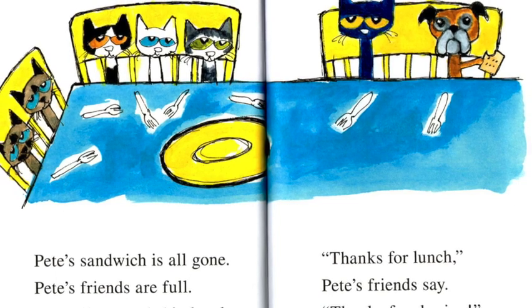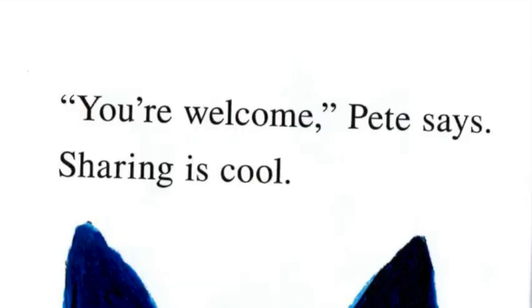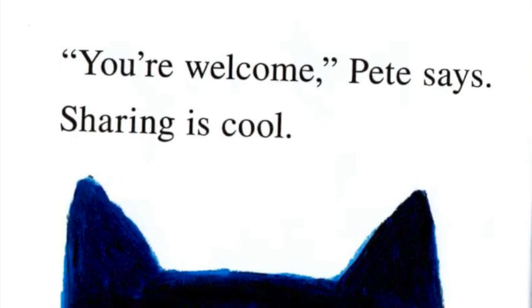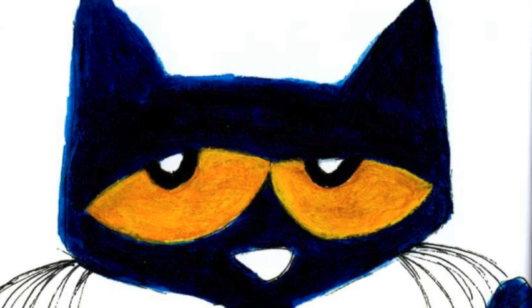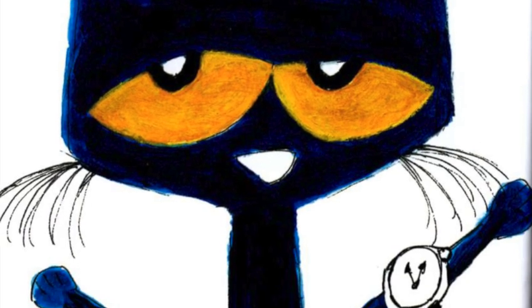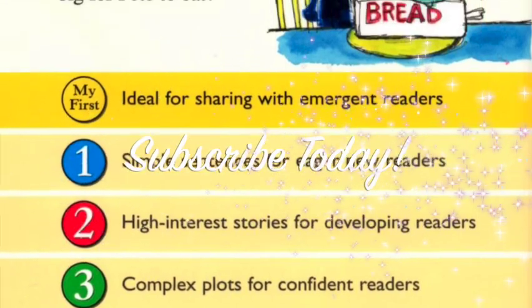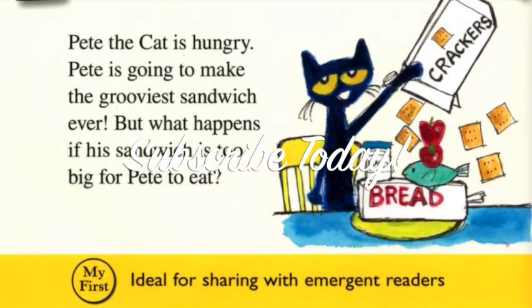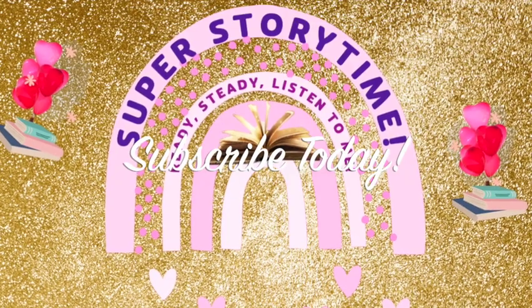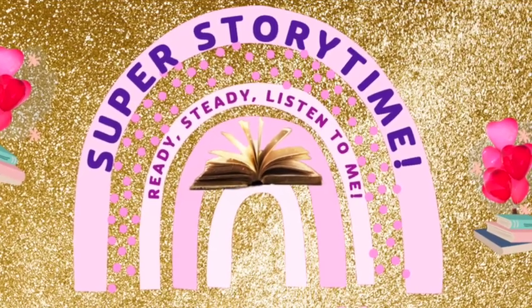They liked Pete's big lunch. Thanks for lunch! Pete's friend says. Thanks for sharing. You're welcome! Pete says. Sharing is cool! And that's the end of Storytime. If you liked it, remember to subscribe today to Super Storytime 3-2-1. Thanks for watching! Goodbye!